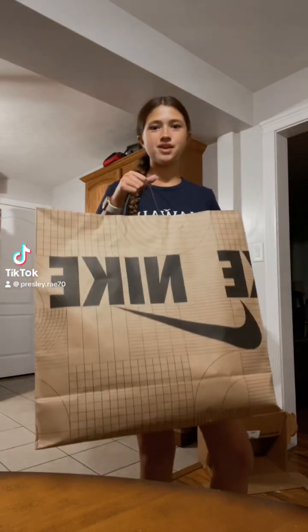Hey guys, welcome back. Today we're going to be doing a mini back-to-school haul because I couldn't find everything I liked, but I found some. So let's go.